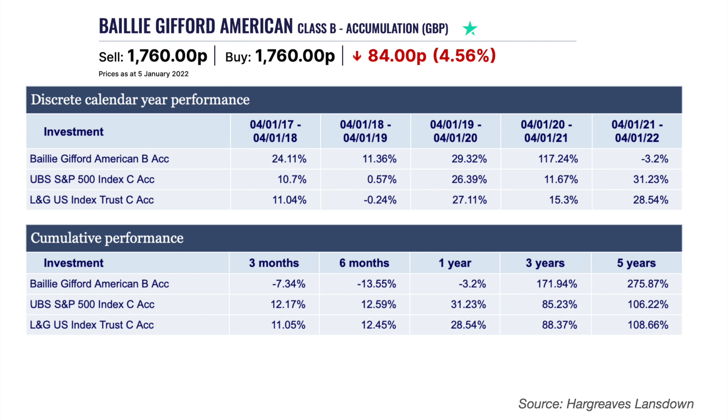Remember you should look at the long term when it comes to investing and you need to be comfortable with the fund's objectives, risk level, investment strategy and your own investment goals when you come to choose your investments. With cumulative performance over the last five years, the fund has returned nearly 276% compared to just over 100% for the S&P 500 and the US index trackers. The Baillie Gifford American Sharpe Ratio is 1.37, and the three-year Alpha is 0.24, suggesting the fund has just about outperformed when adjusting for volatility.